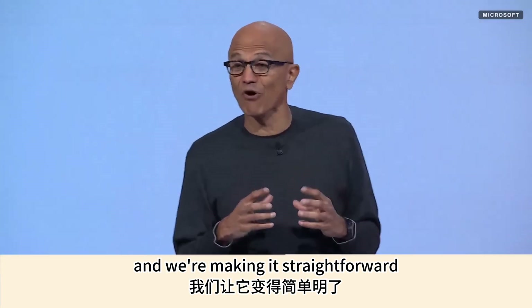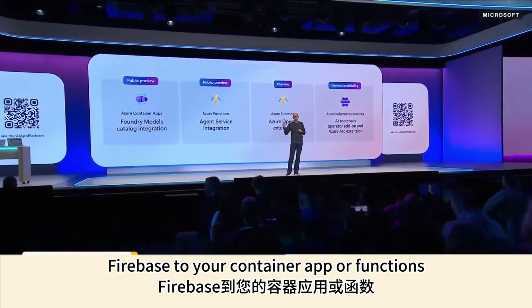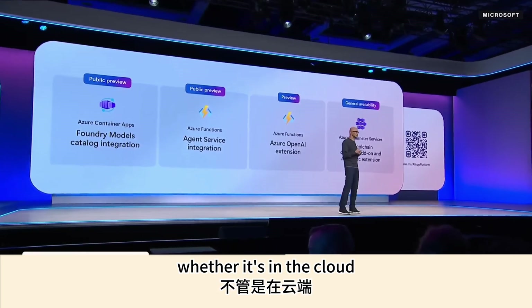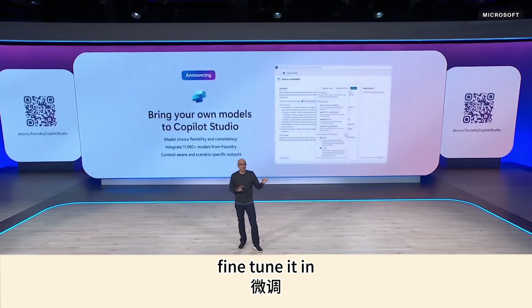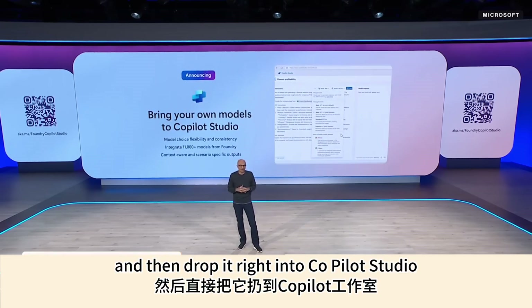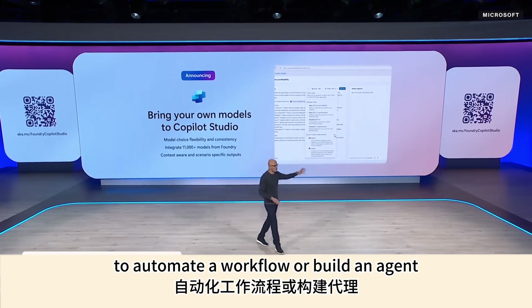We're making it straightforward to connect Foundry to your container app or functions, and deploy any open source model into AKS — whether in the cloud or in hybrid mode with Arc. You can take a model, fine-tune it or post-train it in Foundry, and then drop it right into Copilot Studio to automate a workflow or build an agent.